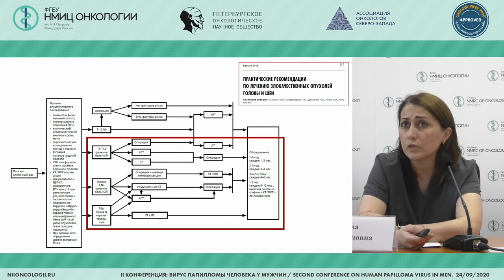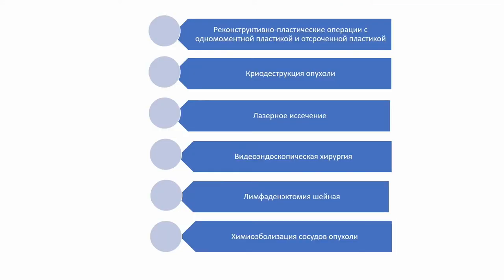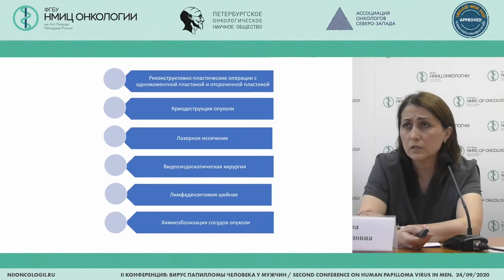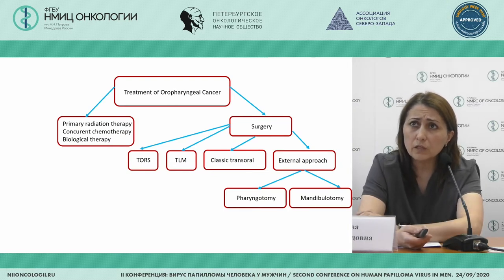First and foremost is staging and the resectability of the tumor. This is what we assess, and then we do chemo-radiation therapy or radiotherapy. If it is a non-resectable case in T3 and above, patients are reviewed at a concilium and we plan treatment further. Our modalities include cryo-destruction, reconstructive plastic surgery, laser dissection, video-endoscopic surgery, lymphadenectomy, and also chemo-embolization.